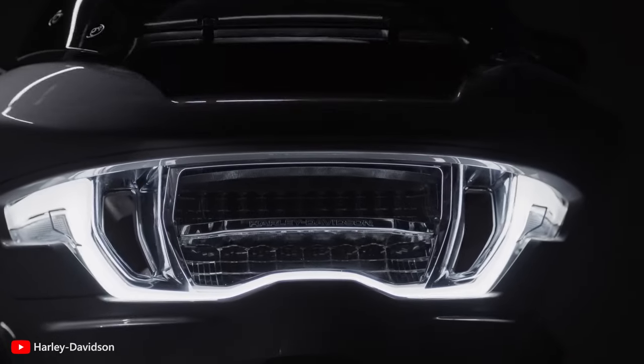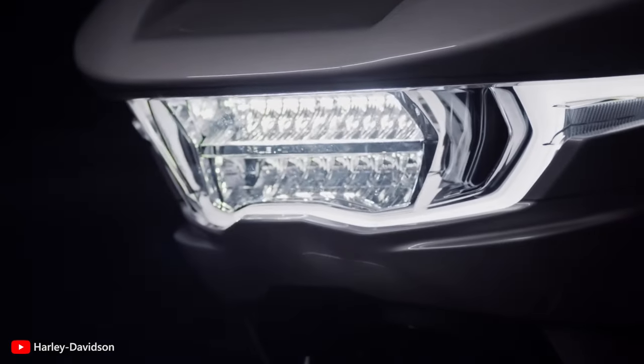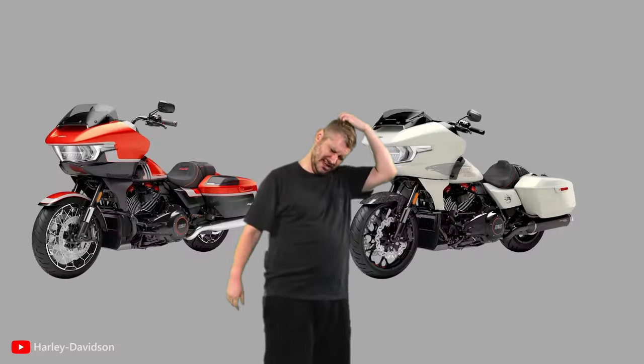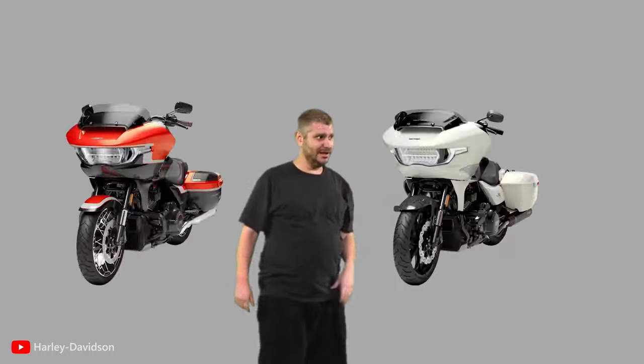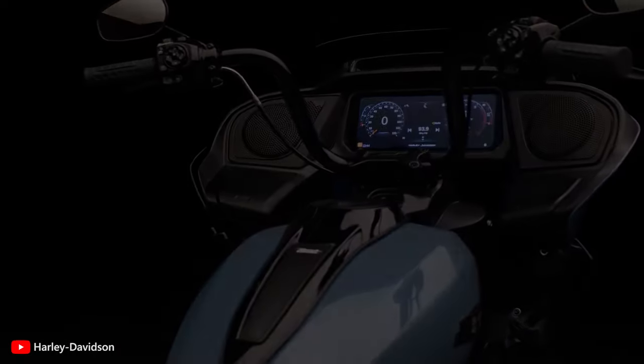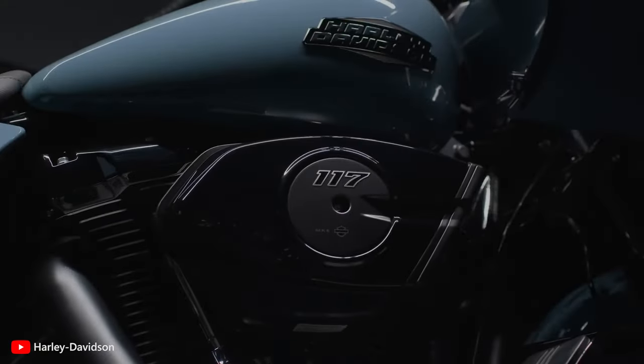With plenty of similarities, whether in the design or engine department, even their prices are just $1,500 apart. This means you're bound to scratch your head while picking between the two, and it's something we want to help you with today — by covering all the nitty-gritty differences between the two Road Glides, which will ultimately smoothen out your decision-making process.